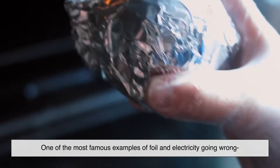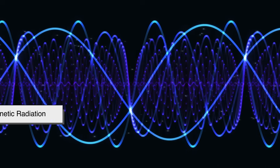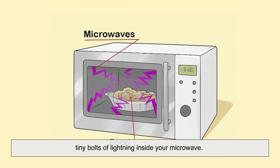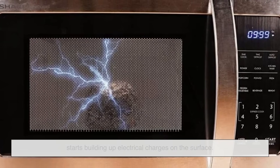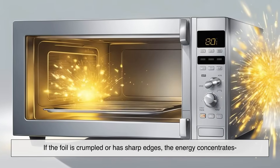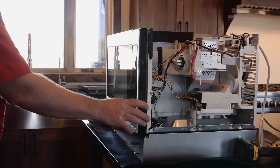One of the most famous examples of foil and electricity going wrong is putting foil in a microwave. But here's the twist: the microwave doesn't technically use electricity the way an outlet does — it uses electromagnetic radiation to heat food. Still, foil in this environment causes electric arcs, tiny bolts of lightning inside your microwave. Because foil reflects microwaves, the energy gets trapped and builds up electrical charges on the surface. If the foil is crumpled or has sharp edges, the energy concentrates in those tiny points and discharges as a spark. It looks dramatic, and it can actually damage your appliance.